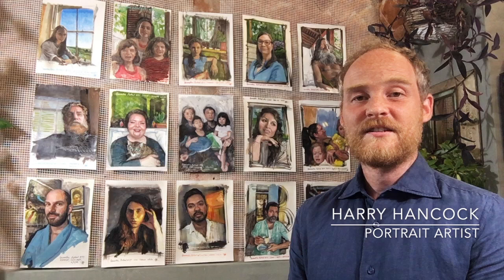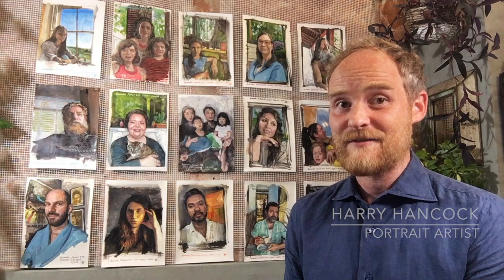With webcam portraits, I condense what is usually a long process into just two sittings, and the sitter only attends the first one. The first session is about collaborating with the sitter on a compelling design, spending time with them, and recording the feeling of the moment in paint. They show me around their space with their webcam, and we talk a bit about angles, lighting, background, clothes, etc.